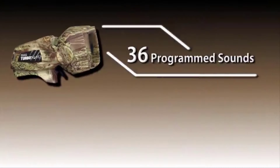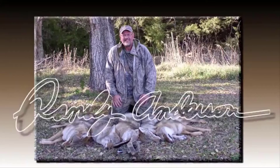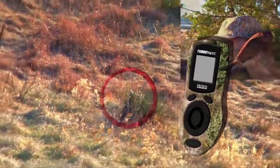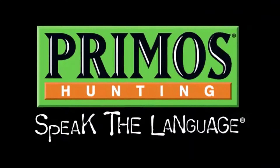The TurboDog is loaded with 36 programmed sounds and four full-length expert hunt sequences from Predator Master Randy Anderson. Pick the sequence, push play, and Randy's doing all the calling. Match that with a 100-yard remote control designed for easy one-handed operation, and you're ready for a game of Predator vs. Prey.